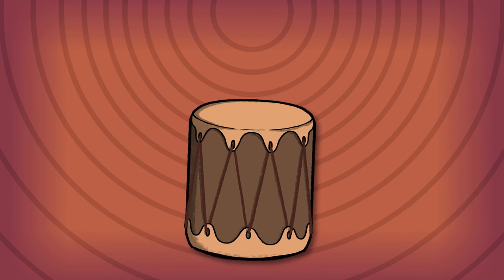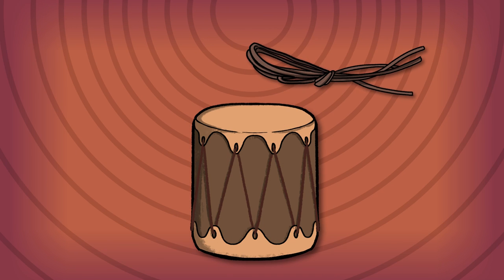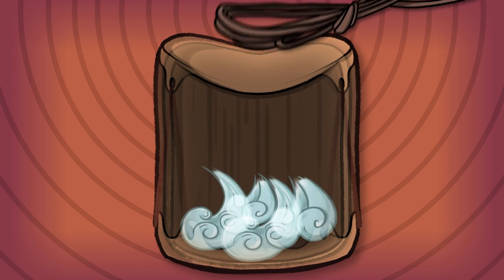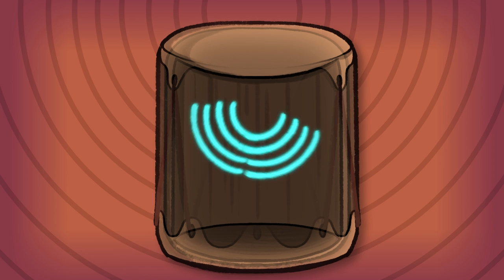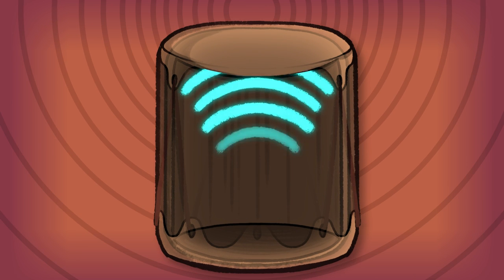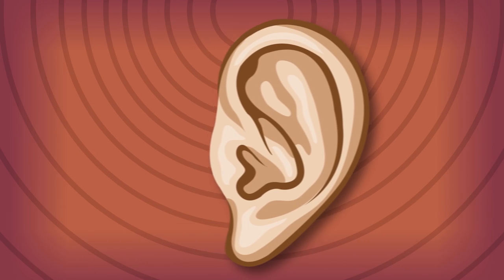Everything about the drum itself has to do with acoustics, or the way sound waves travel. In the case of a drum, striking the head changes the shape and squishes all that air inside. That air then pushes down on the bottom of the drum head and changes its shape. These compressions are reflected back against the drum shell over and over, which creates the vibrations. These vibrations vibrate the air, becoming sound waves which eventually reach our ears.